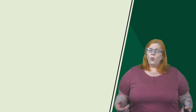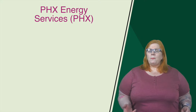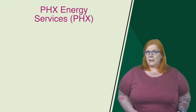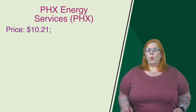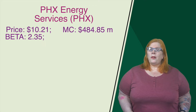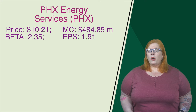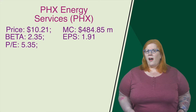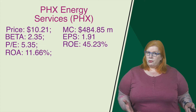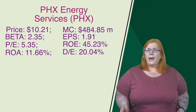Coming in at number four, we have PHX Energy Services with a ticker of PHX. They are also based out of Calgary, and they provide horizontal and directional drilling technology and services to oil and natural gas companies. Their current price comes in at $10.21, and they have a market cap of 484.85 million. Their beta comes in at 2.35, making them more than twice as volatile as the market average. Their earnings per share come in at 1.91, and they have a price-to-earnings ratio of 5.35. Their return on equity is 45.23%, return on assets coming in at 11.66%. When it comes to their debt-to-equity ratio, still not too bad at 20.04%.